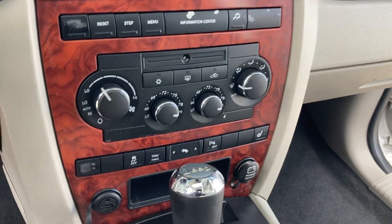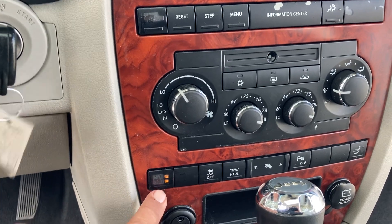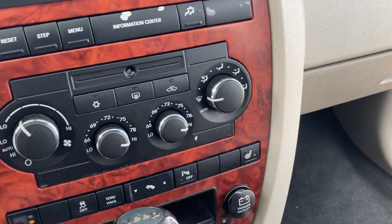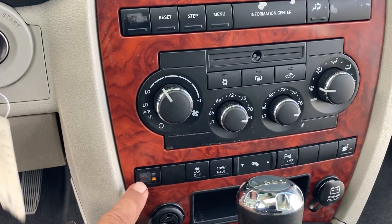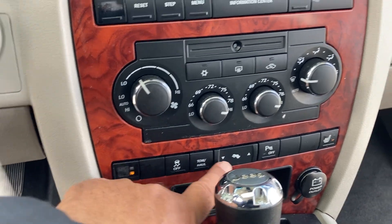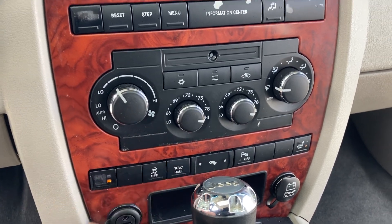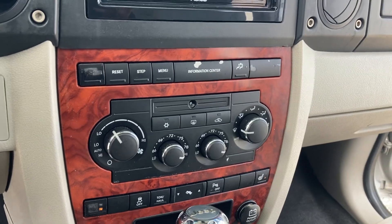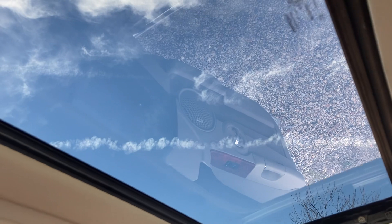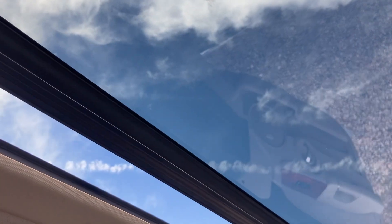It does have heated seats — the controls are here for the driver and passenger. On the driver's side the label is a bit faded. There's also a switch for adjusting the brake pedal up and down. It has a garage door opener and a sunroof.